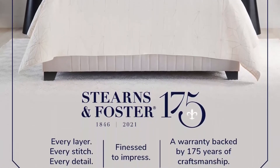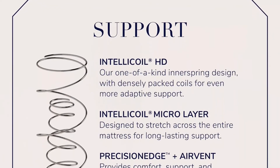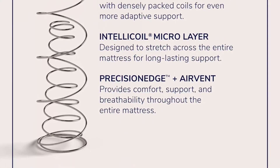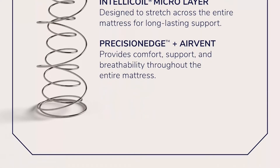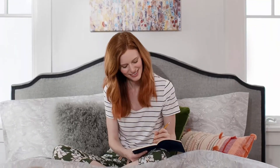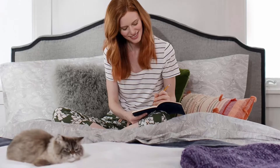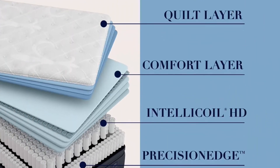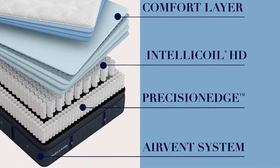Indulge Memory Foam: an exclusively made foam engineered for Sterns & Foster by the scientists at Tempur-Pedic. Indulge yourself with a plush, comfortable feel, plus premium pressure relief for all-night support. IntelliCoil HD: our one-of-a-kind inner spring design with densely packed coils provides even more adaptive support for every type of sleeper.